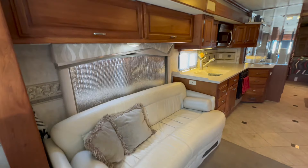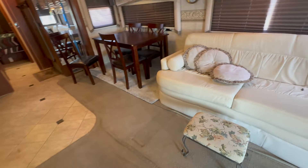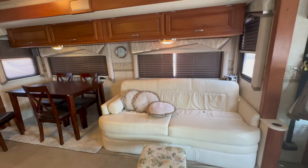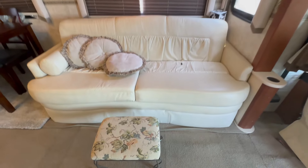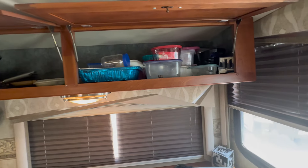It has three window shades at the windshield that are operated by the battery, but you have so much living space. So if you want to entertain people, you can. I love the deep cabinets.